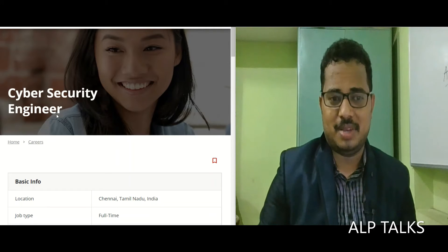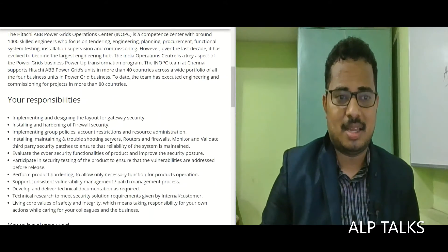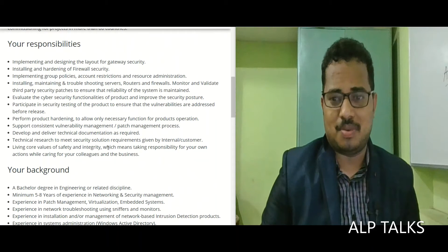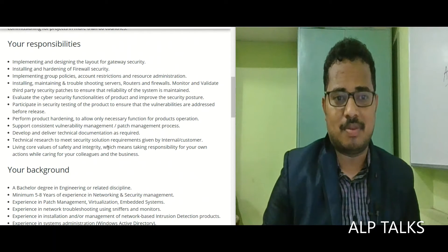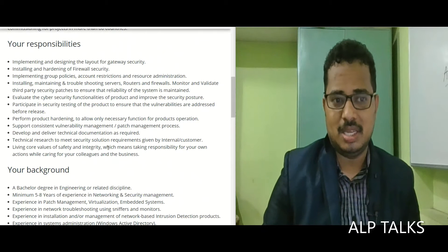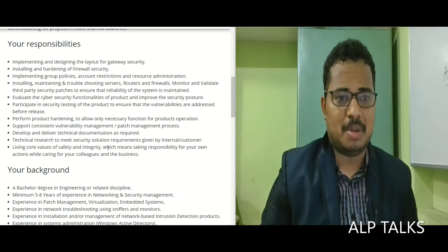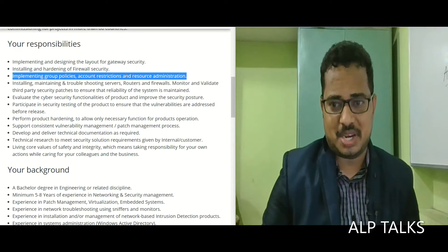The next job profile is a Cybersecurity Engineer. The location is Chennai and this is a regular or permanent job. Responsibilities include implementing and designing the layout for a gateway security, installing and handling a firewall strategy, implementing group policies, account restrictions, and resource administration.